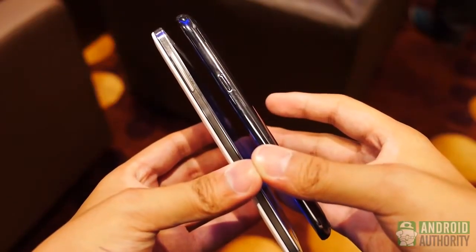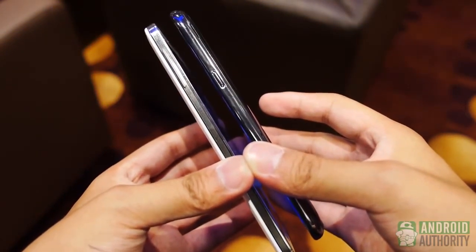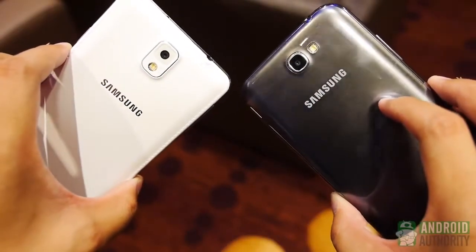Yes, the Note 3 is lighter and, even if somewhat subtle, provides an overall better handling experience. It is balanced, and though two-handed operation is used here, throwing the Note 3 around in one hand is definitely easier this time.